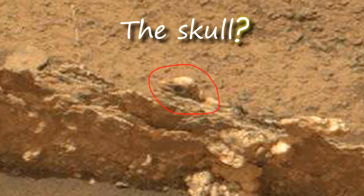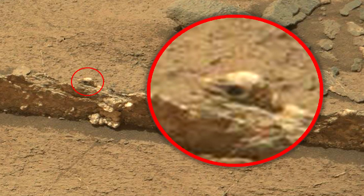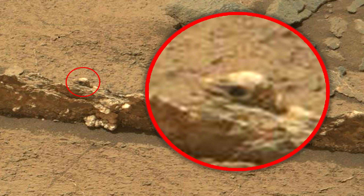It's a bird-like skull. I don't know the exact size, but it looks like it's quite small — the skull of a creature that may also be related to the ancient life of Mars.